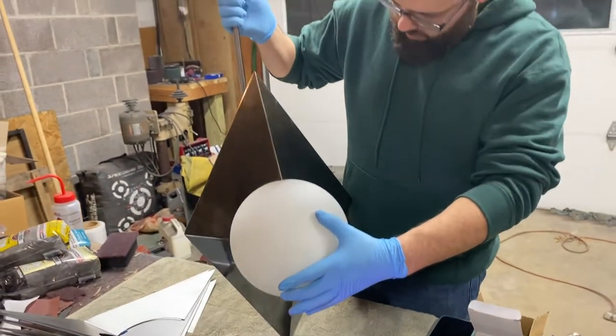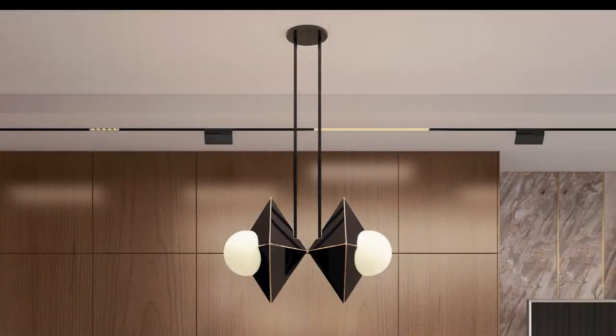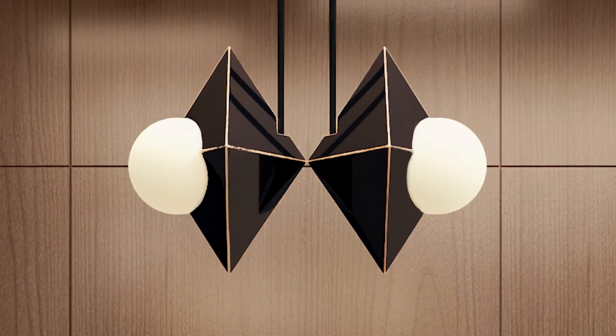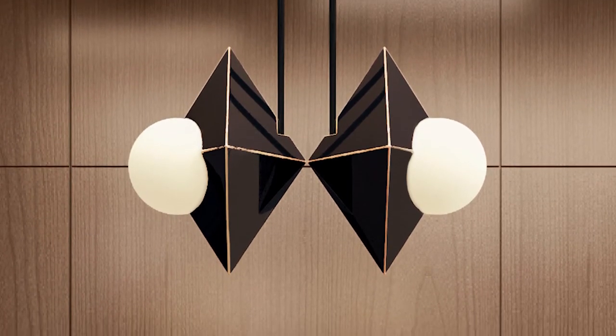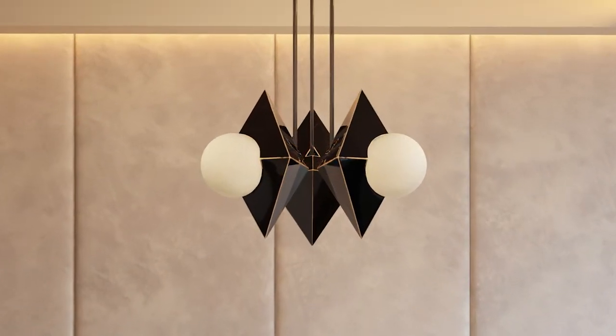The rhombus pendant is a static representation of a collision of two opposites. It is the visualization of a sharp, angular, geometric body colliding with a soft, round geometric body. It is darkness colliding with light. It is a snapshot in time of two opposite bodies coming together.